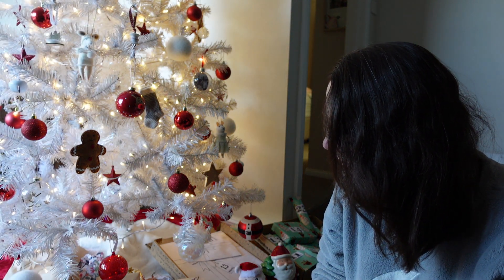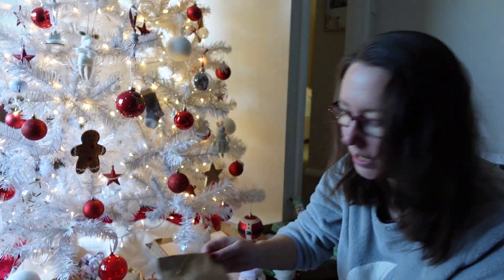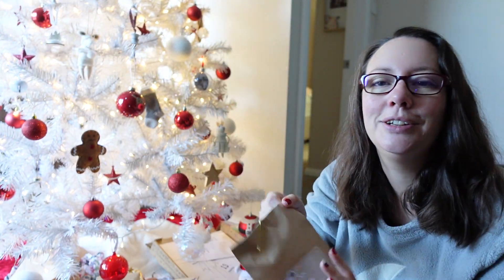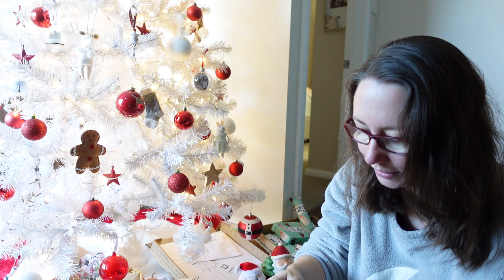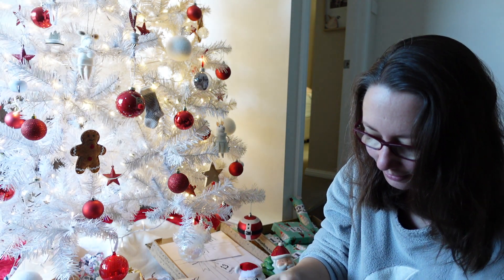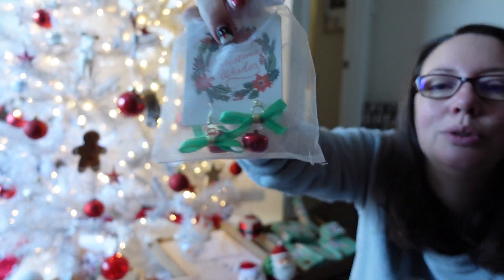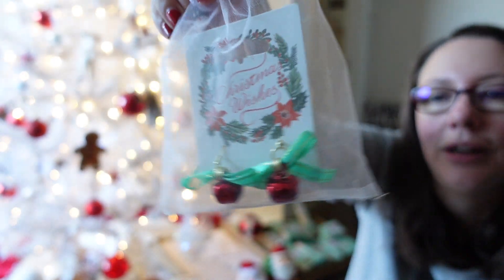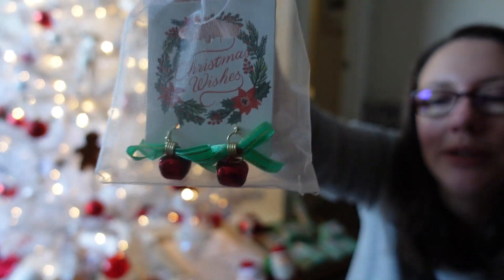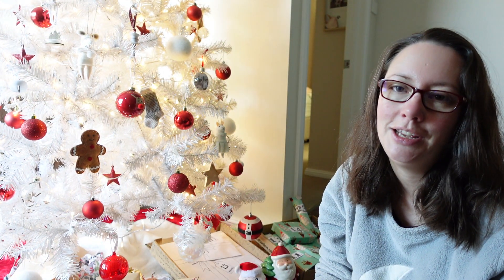What did we do yesterday? We did day five from Celine, so it's now day six from Leanne. Oh, they're so cute! It's some earrings — little bell earrings and they've got ribbons. It looks like they are holly and berries, which is really lovely.